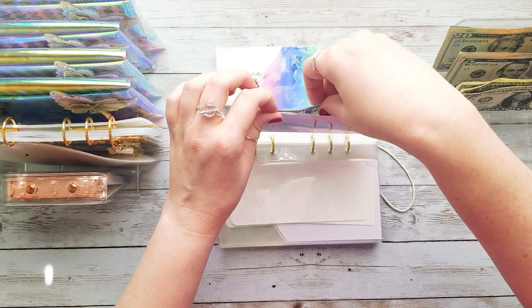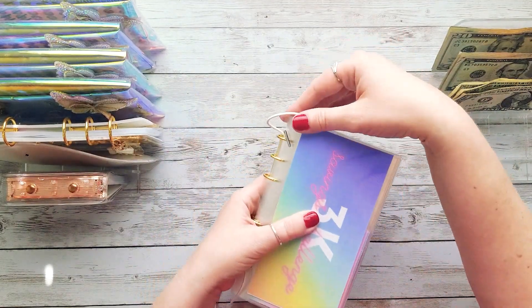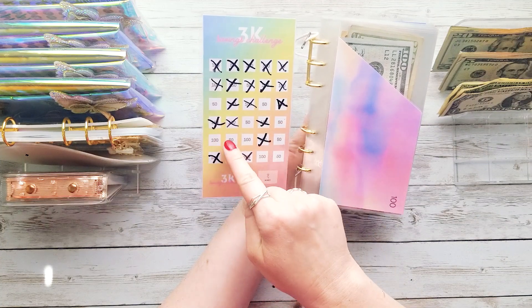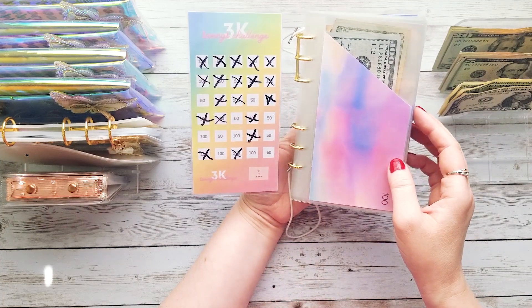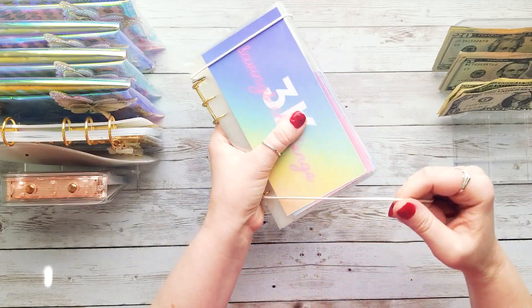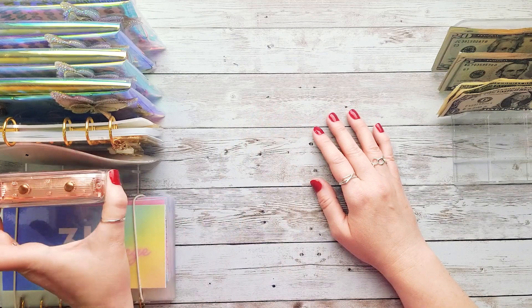Those $300 are stuffed. Let me look and see how many envelopes we have left — one, two, three, four, five, six, seven, eight, nine, ten, eleven — okay, eleven envelopes left, most of them are $50s. I'm so happy we're going to be done with this challenge very soon and that wedding will be completely funded. We still have to buy plane tickets, probably around $1,000 for all five of us to fly out of state.